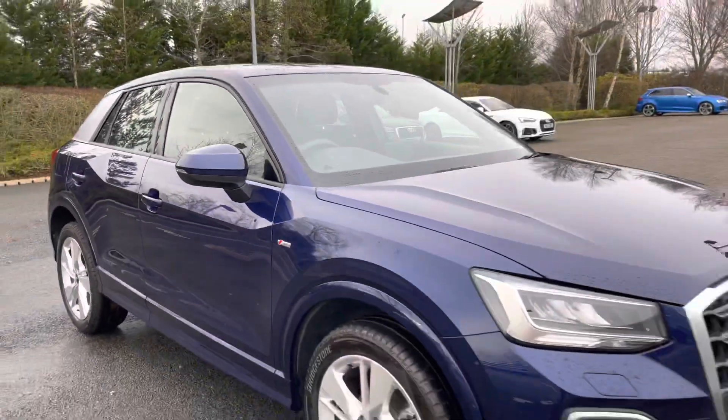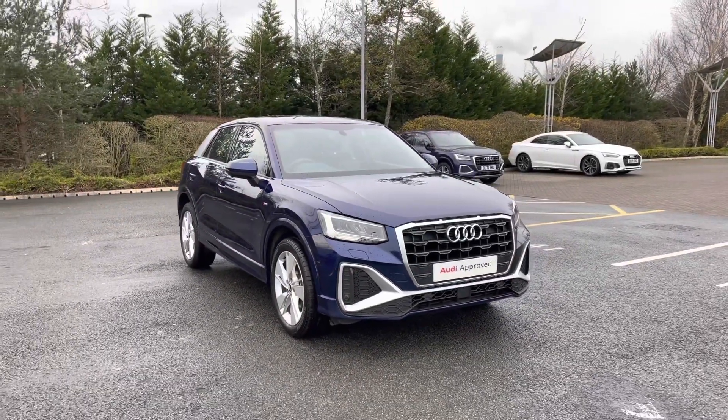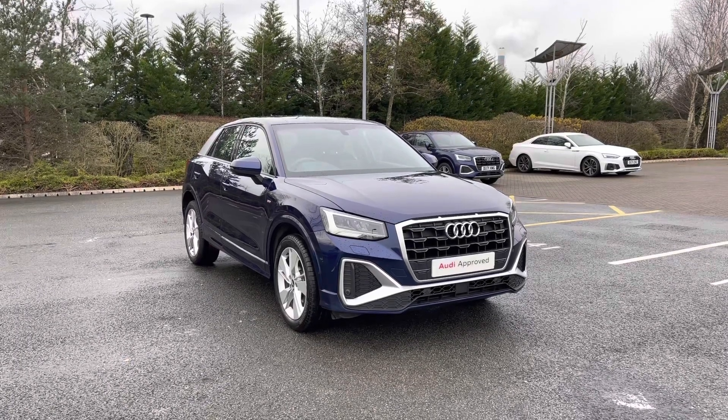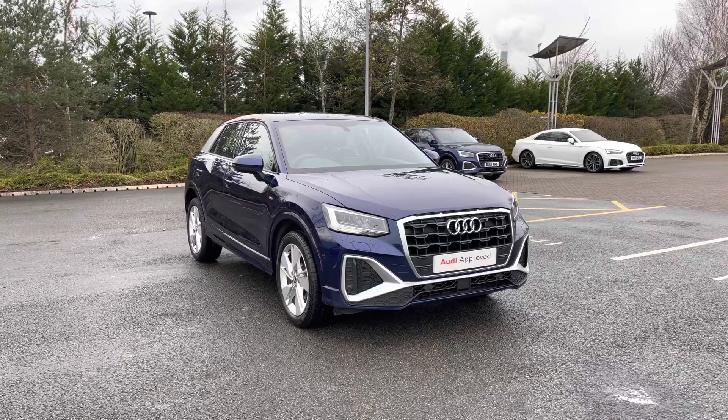Thank you for coming on a 360 tour of this approved used Audi Q2 S-Line. If you would like any more information on this vehicle then please do give our team a call. If you stick around, we are going to go on a more in-depth tutorial around the vehicle's interior to highlight some of its interior and tech features.